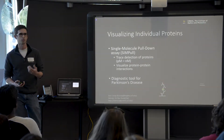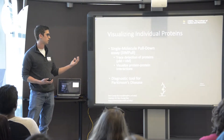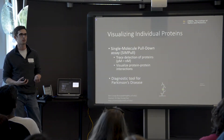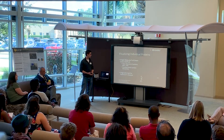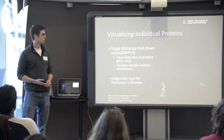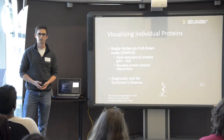Currently, there's no way to accurately diagnose it until the patient has passed away, and then you can look at their brain in a post-mortem biopsy sample. What we want to do is develop the SiMPull technique to diagnose Parkinson's from a simple blood draw, so you don't need to worry about any complications. That's the main purpose of my research. If you have any questions or would like to discuss more about the other research we do in our lab, I'd be happy to talk with you afterwards.